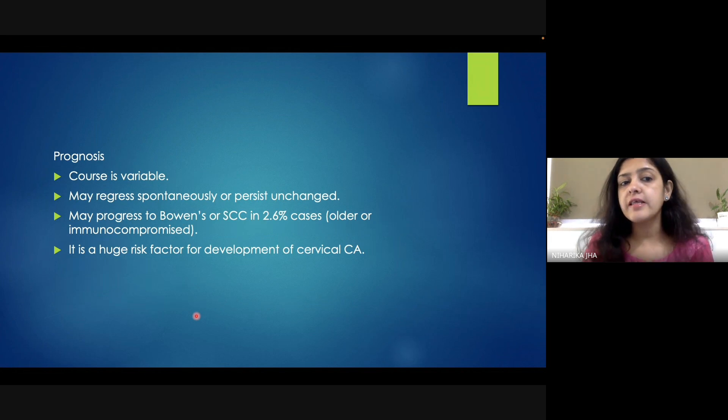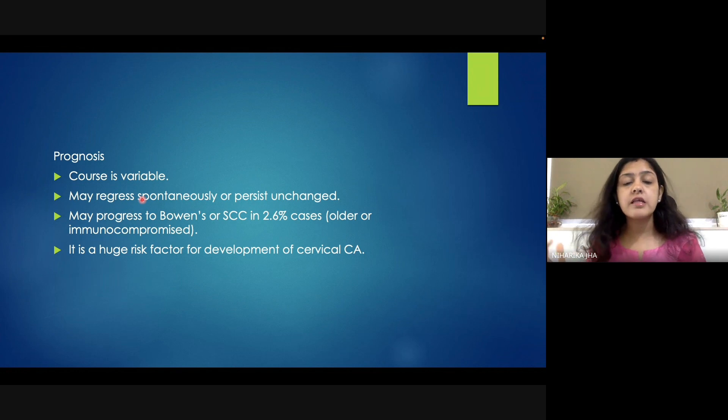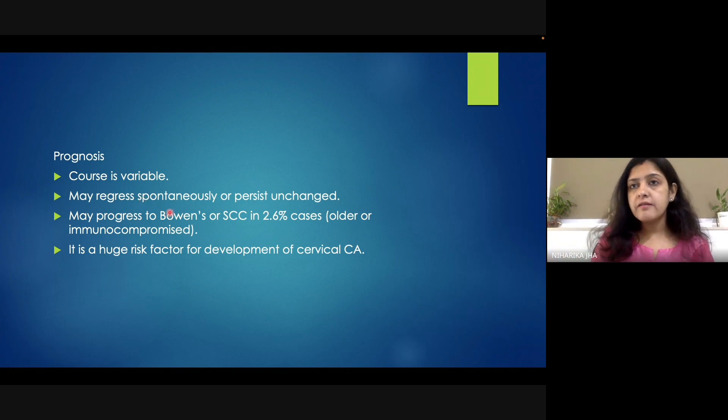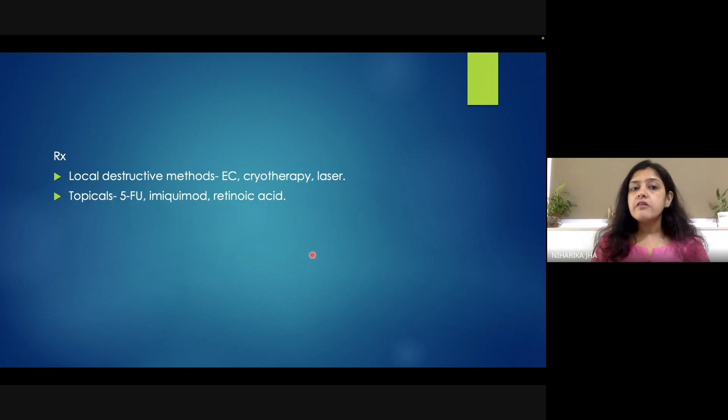Let us come to the course and prognosis of the disease. The course is variable — it might regress spontaneously, it can persist as such, or it can even progress to Bowen's disease or invasive carcinoma. Spontaneous regression can be seen in females, particularly in immunocompetent patients, particularly after a first childbirth. Sometimes it may progress to Bowen's disease or invasive carcinoma, which is seen in around 2.6% of cases — usually in older and immunocompromised patients. The presence of Bowenoid papulosis is one of the risk factors for development of cervical carcinoma, and hence the patient was sent to gynecology for a Pap smear.